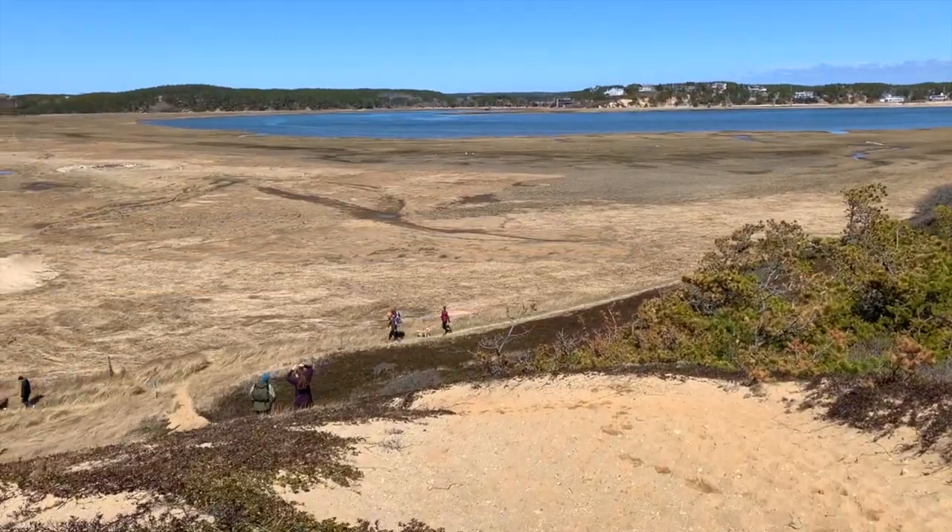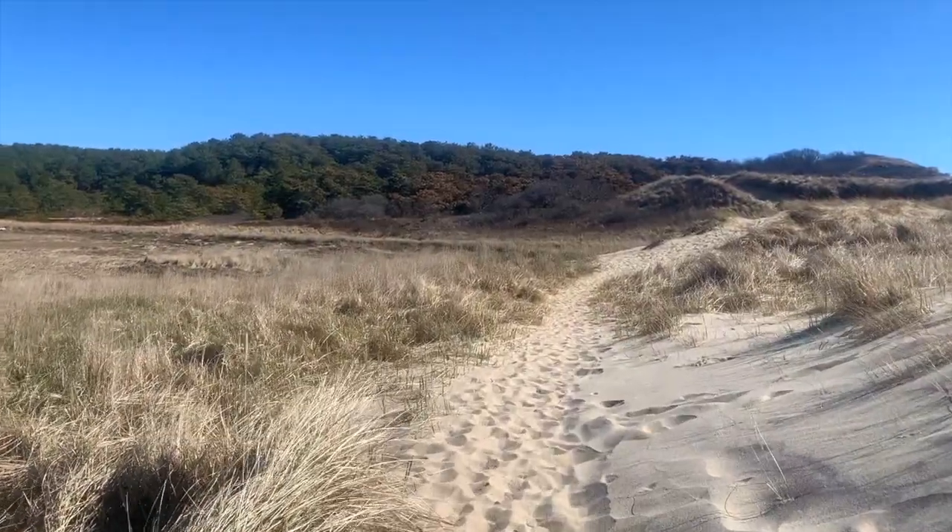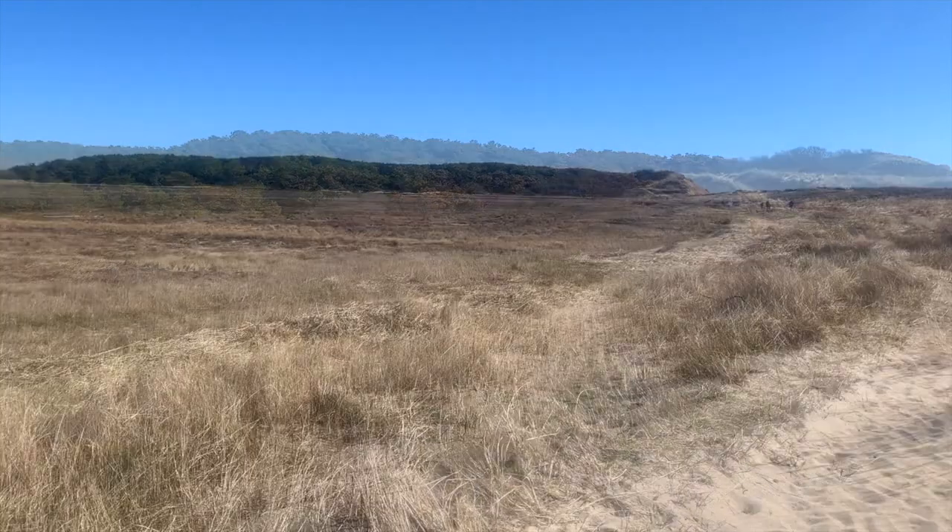Something to note about this hike is that it is actually quite sandy. I would go as far as saying that 60-70% of the trail is on sand, so be sure to allow plenty of time.